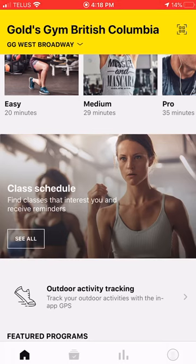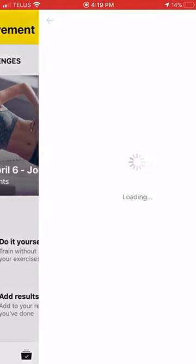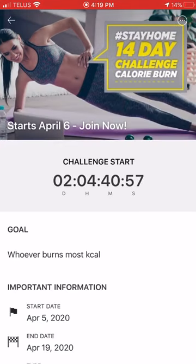Now, where the challenge is going to sit is in your 'My Workouts' or 'My Movement' tab. On the bottom bar, second from the left, click on there — that's where the challenge will be sitting as you're active. This is going to be running from April 6th to the 19th.